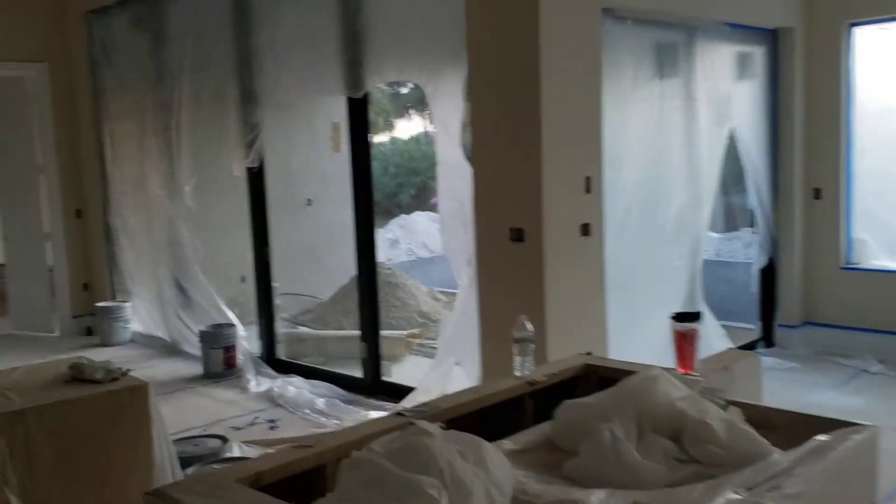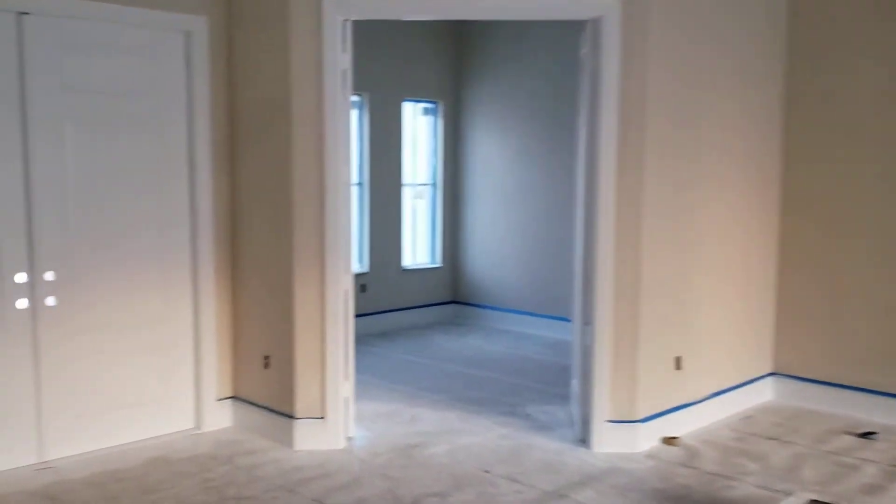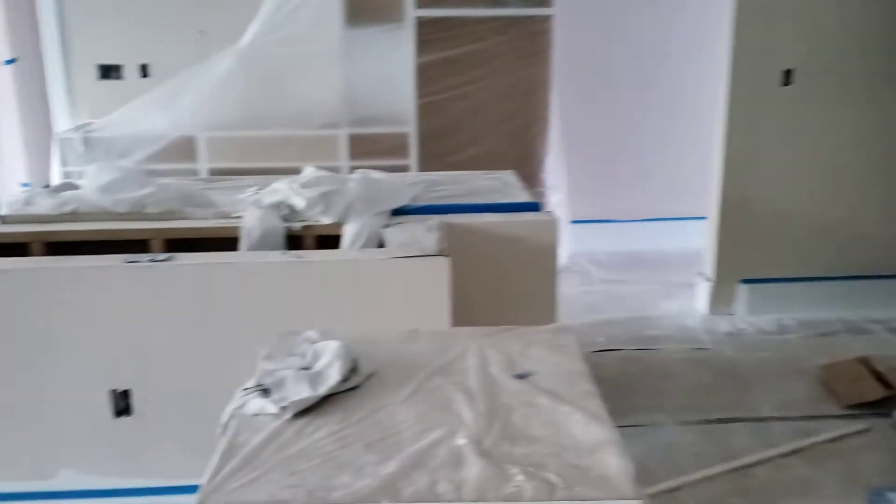Going into the house, they're in the middle of putting the cabinets in. We have a first coat of paint. Nice cabinets in.